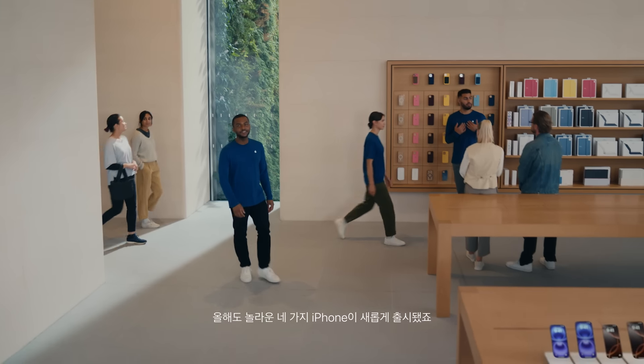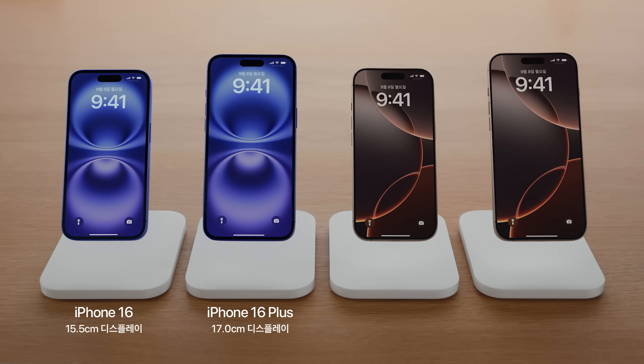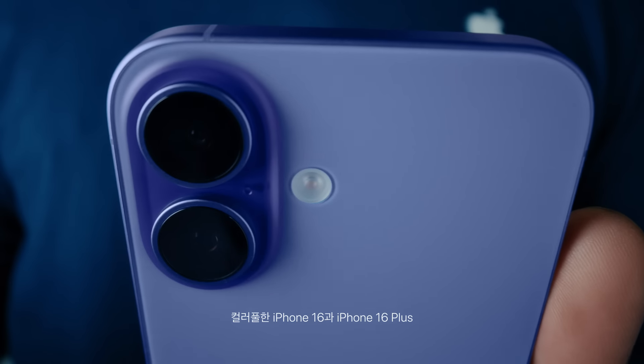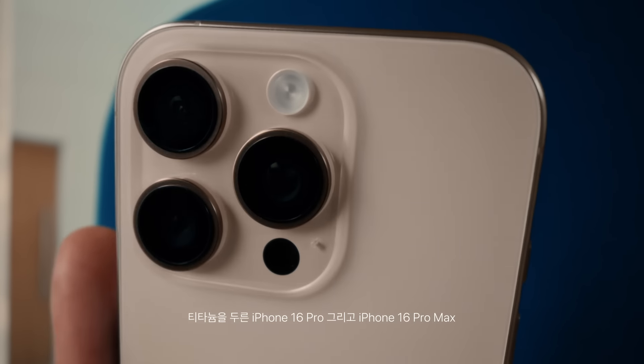This year there are four incredible new iPhones: iPhone 16, iPhone 16 Plus, iPhone 16 Pro, and iPhone 16 Pro Max. These new iPhone 16 models have been redesigned inside and out — from the colorful iPhone 16 and iPhone 16 Plus to the titanium iPhone 16 Pro and iPhone 16 Pro Max.